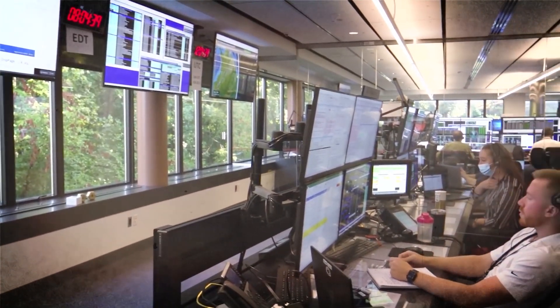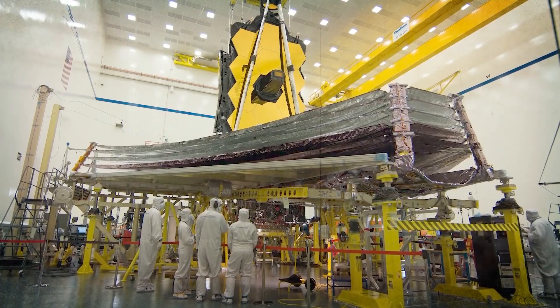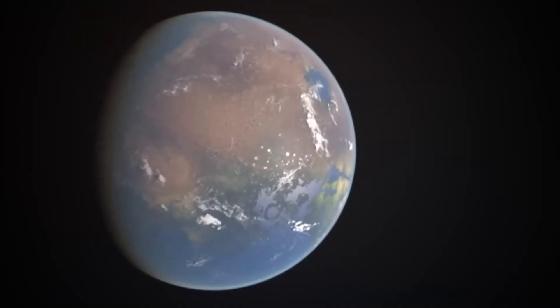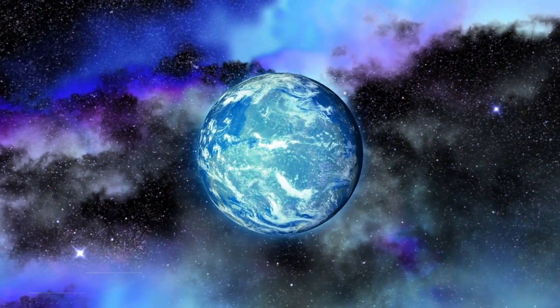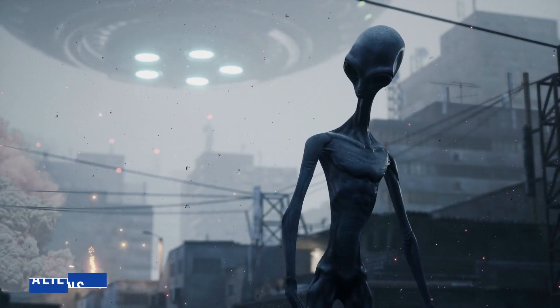Scientists are using the new powerful James Webb Space Telescope to search for signs of life on the exoplanet Proxima b. These lights may be the final piece of evidence needed to prove that this planet is populated by aliens.